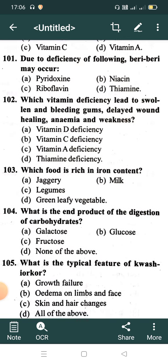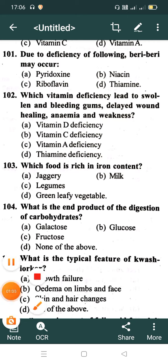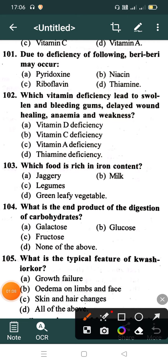Due to deficiency of which of the following does beriberi occur? Option A: Pyridoxine, Option B: Niacin, Option C: Riboflavin, Option D: Thiamine. Correct answer is Option D: Thiamine.